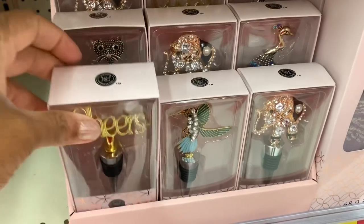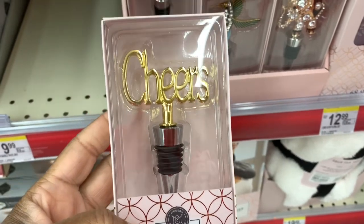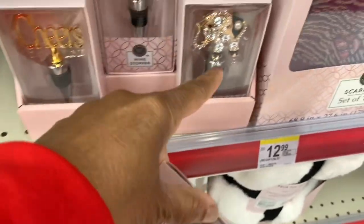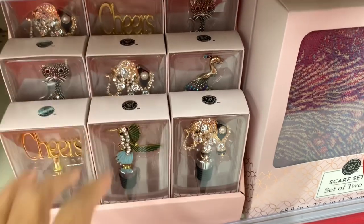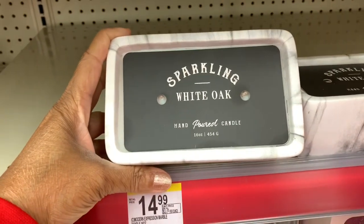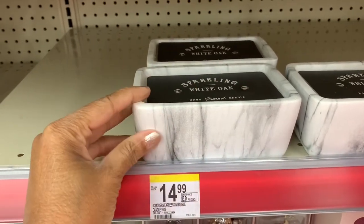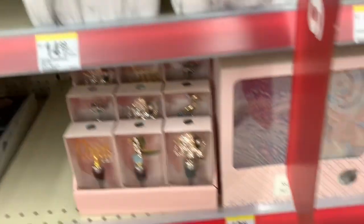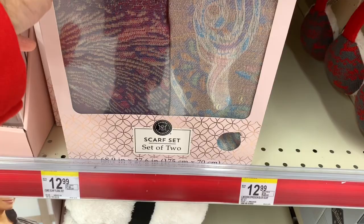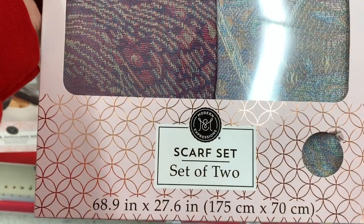I also see these wine stoppers right here — I'm a wine drinker and I need to rack up on these, but these are $5.99. They have these pretty ones with the hummingbird and that pretty one with the elephant for $5.99. I see this sparkling white oak hand-poured candle for $14.99 — look at that candle holder. They also have a scarf set of two for $12.99 — look at the patterns, those are very cute.